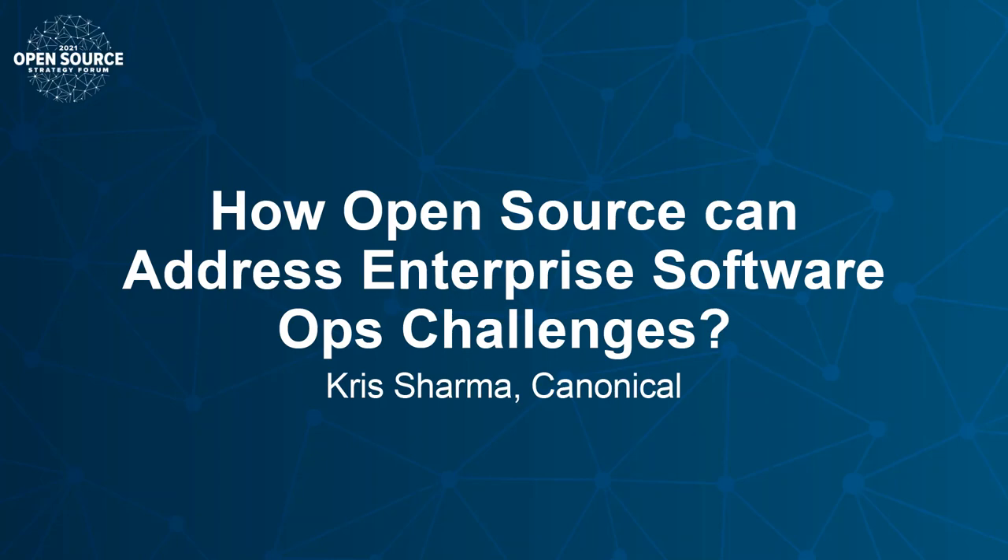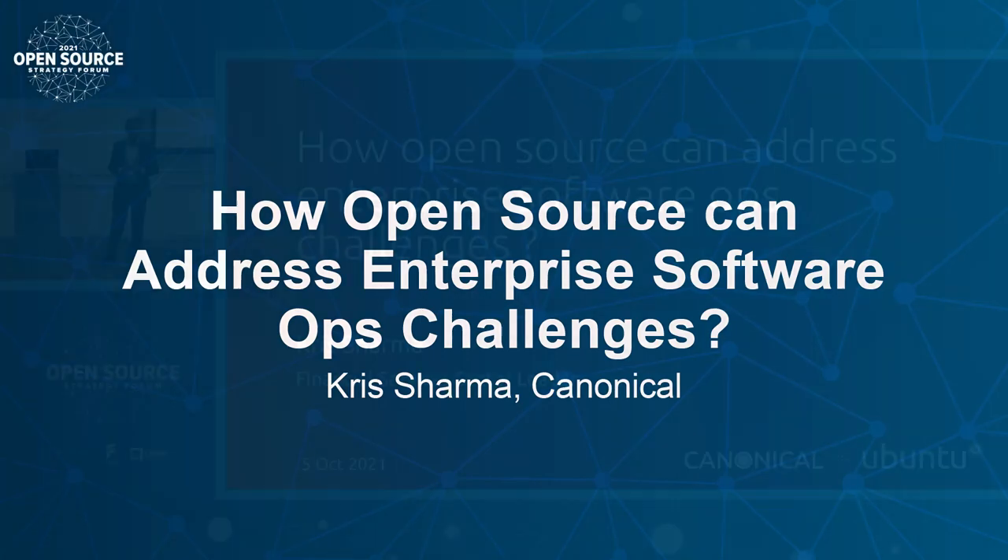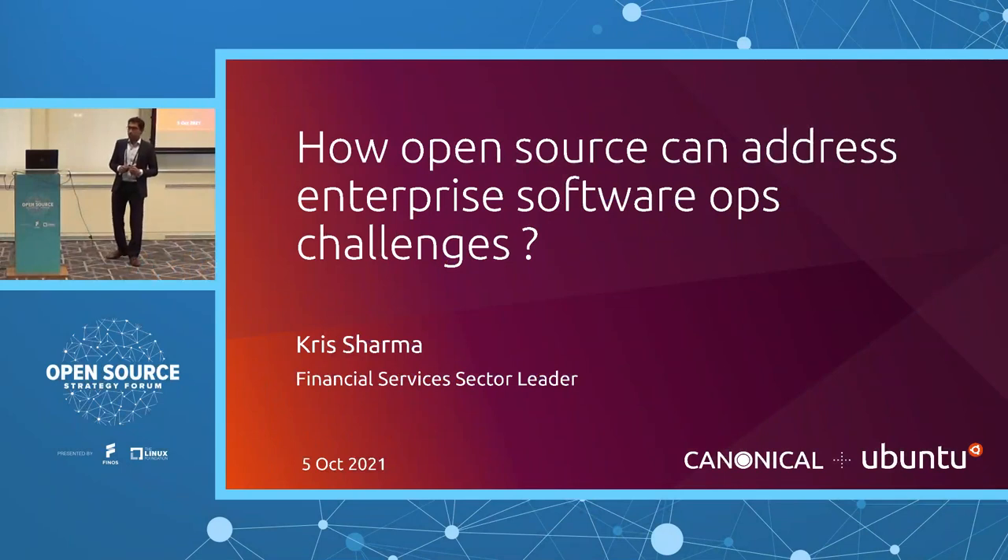Very good morning to you all. I'm Krishyama, Financial Services Section lead at Canonical. With two decades of management consulting and large-scale program delivery experience, I have witnessed firsthand one of the issues that financial services institutions grapple with: managing software operations.